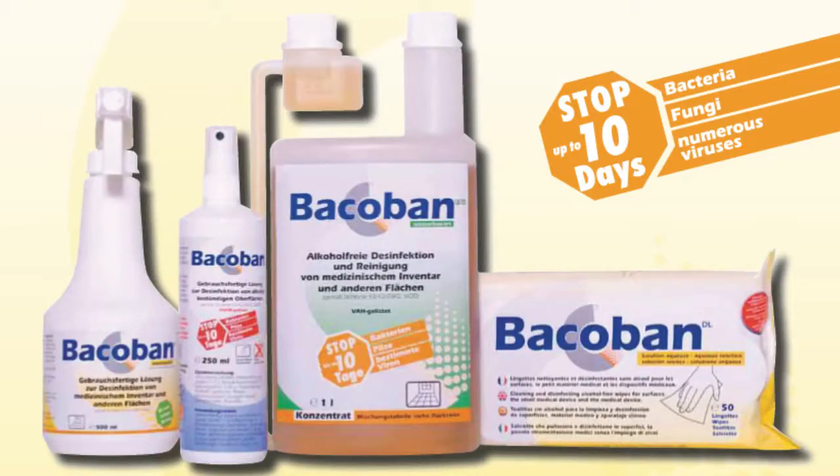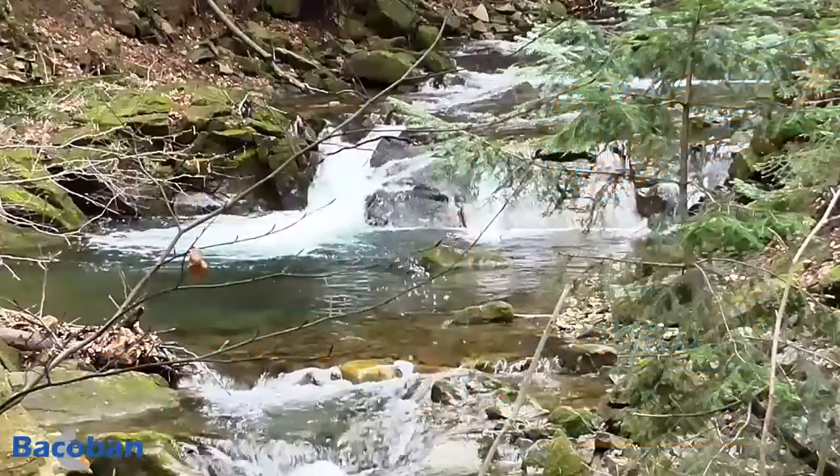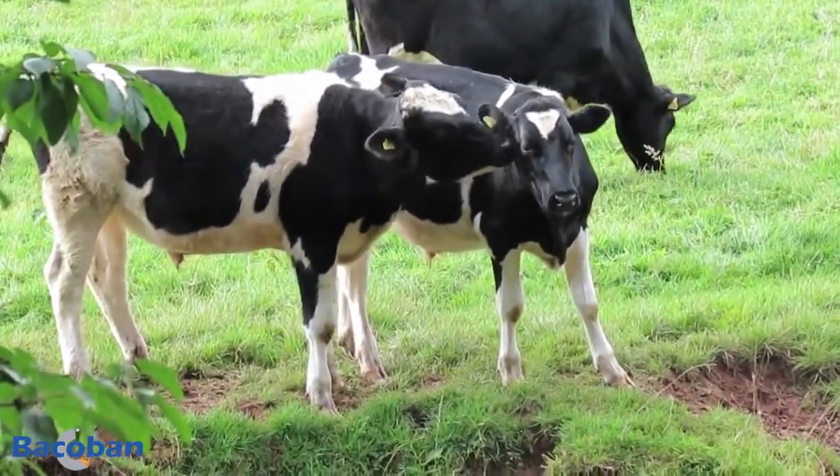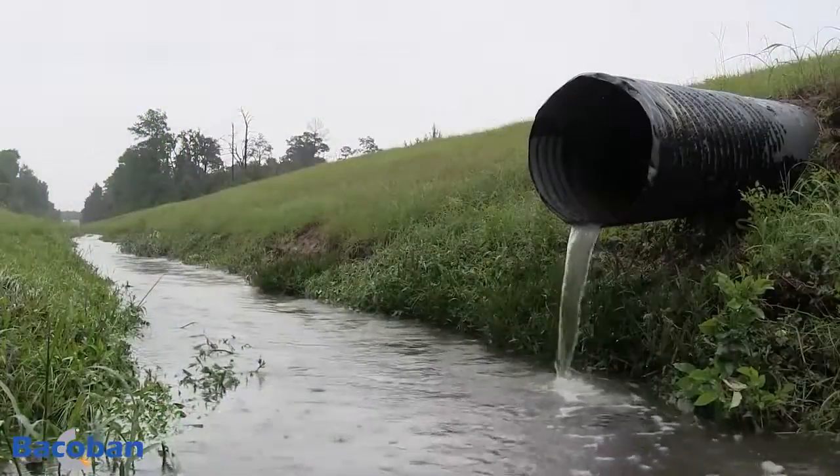Bakaban is a long-term surface disinfectant developed using a nanotechnology procedure. The formula is environment-friendly. The biocidal compounds are food-safe, animal-friendly and not harmful to humans, and don't contain aldehyde or phenol.